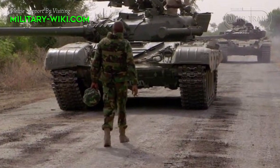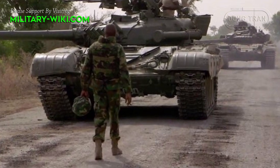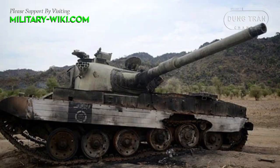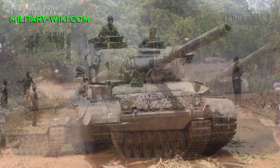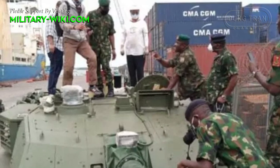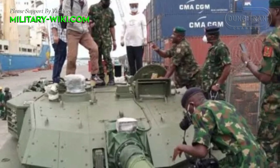For main battle tanks, the Nigerian army mainly relies on combat vehicles from the Cold War era such as the T-72M1, T-54/55, Vickers MBT Mk3, and AMX-30. In 2020, Nigeria received the first batch of VT4 main battle tanks from China.